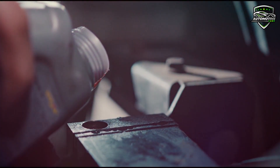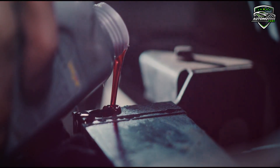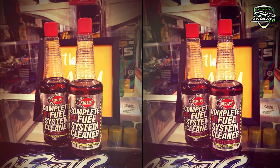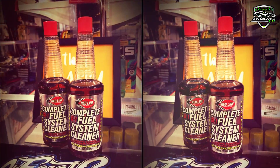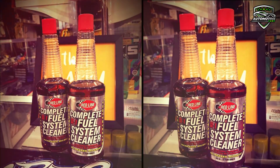It cleans all types of fuel injectors including GDI and improves fuel stability by reducing varnish formation. It is suitable for use with oxygenated fuel and cleans pollution control valves, so you can use it for a long time as it is safe for continuous use.